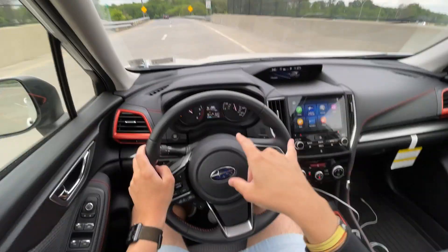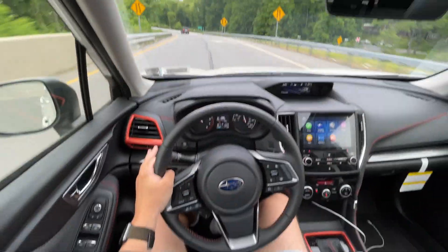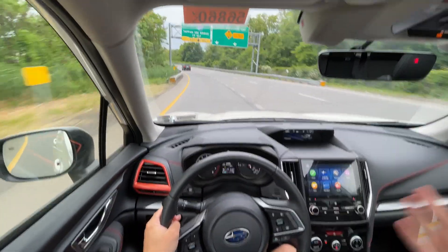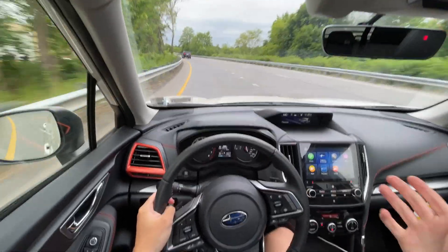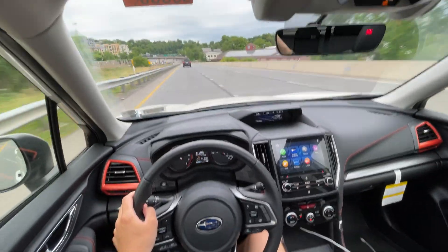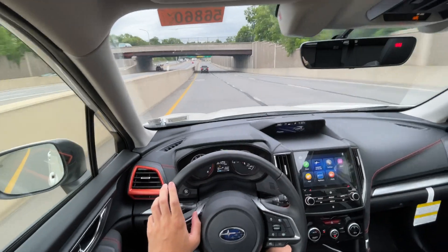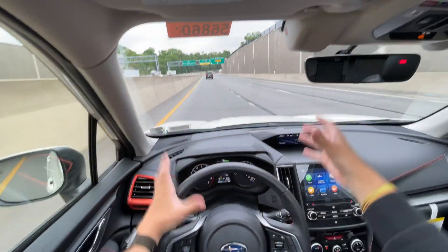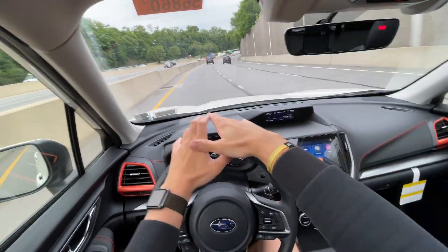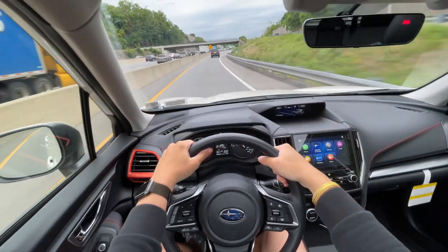The CVT is really nice — it has seven simulated gear shifts, essentially simulating a 7-speed automatic, which is quite interesting. I think it's really smooth and have zero complaints with Subaru's CVTs; they work really well. I know people don't like CVTs but buyers in this segment probably won't even notice, and it does help with fuel economy — mid-20s, sometimes low 20s MPG, which is pretty decent for a vehicle this size. Also worth noting is the commanding driving position — you can see the hood and have a nice elevated view of the road ahead.